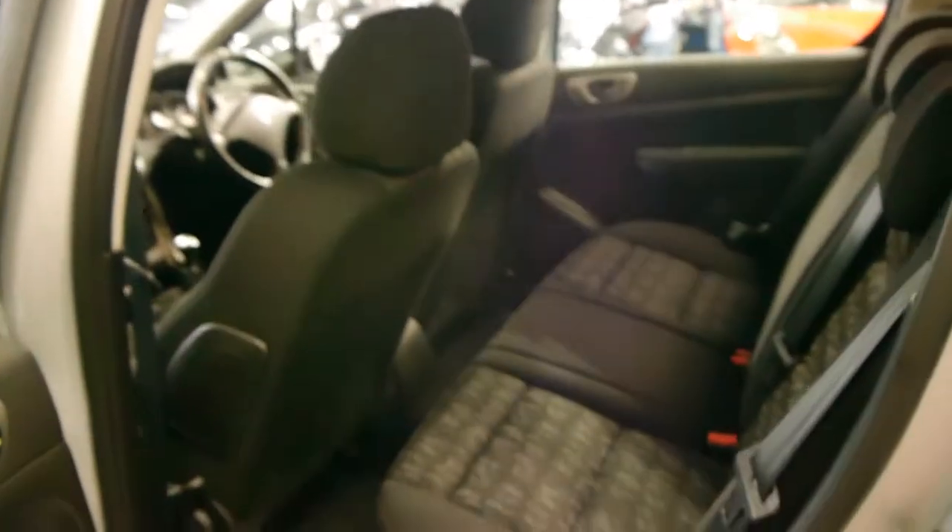The rear seats fold down flat to give you extra space. It's got its spare full-size alloy wheel. The condition is pretty good for its age — generally these low kilometre cars just get driven around the city to the shops and back, and this has held up very well.